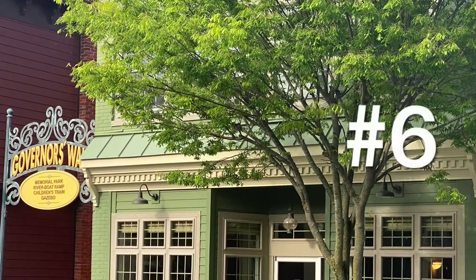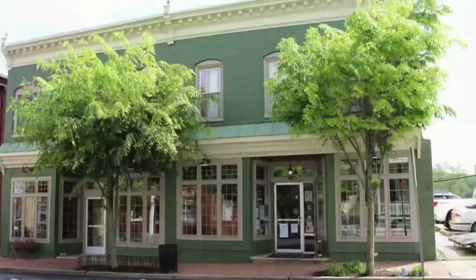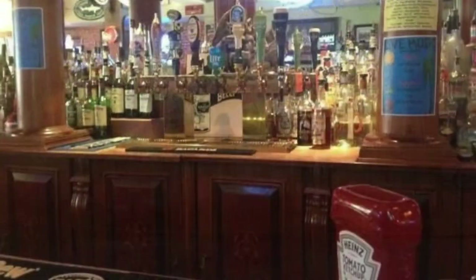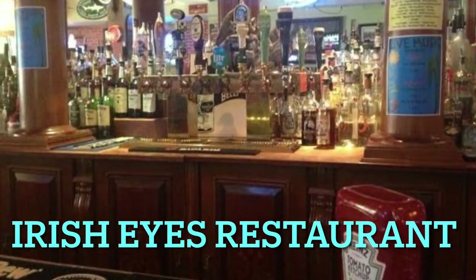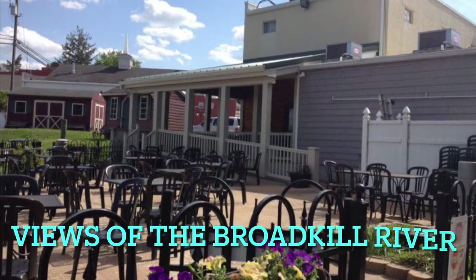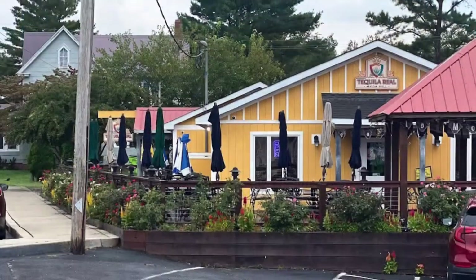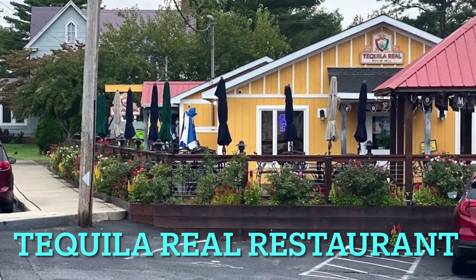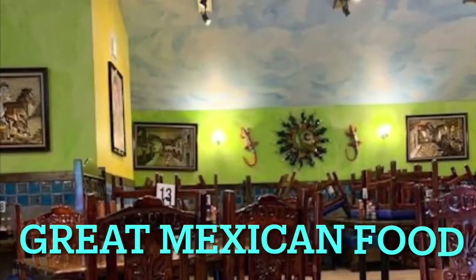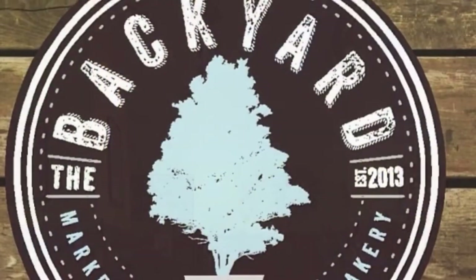Number six, I'm going to feature some of the great restaurants in Milton. First is Irish Eyes, right on the Broadkill River with great indoor and outdoor seating. It offers great American food, Irish food, and seafood. There's also the Tequila Reel, a great Mexican restaurant with outdoor seating overlooking Wagamond Pond or indoors with a nice Mexican decor.